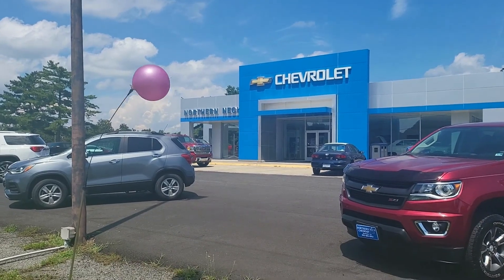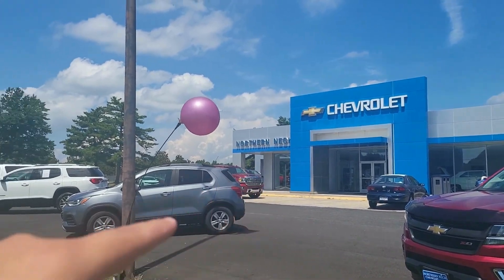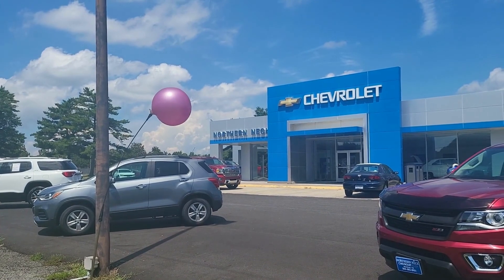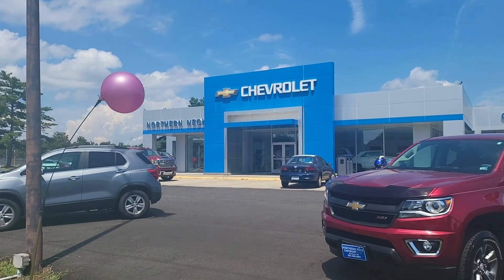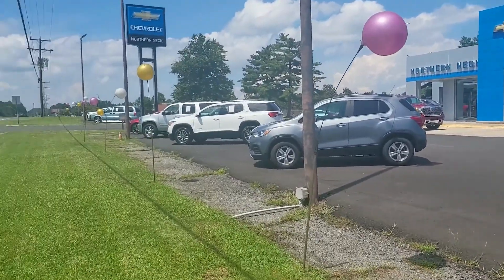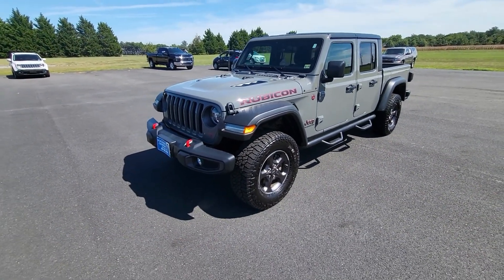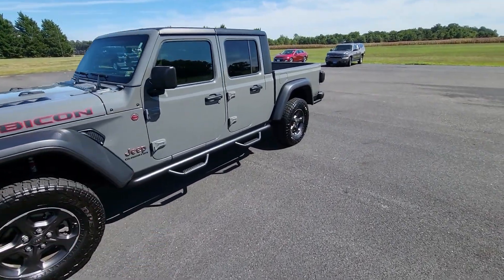Special thanks to Northern Neck Chevrolet for loaning us this vehicle — their address and link to the website are in the comment section below. What's going on everyone, welcome to EMT, my name is Emad, and today we're going to be doing a walkaround and review of this Jeep Gladiator Rubicon.